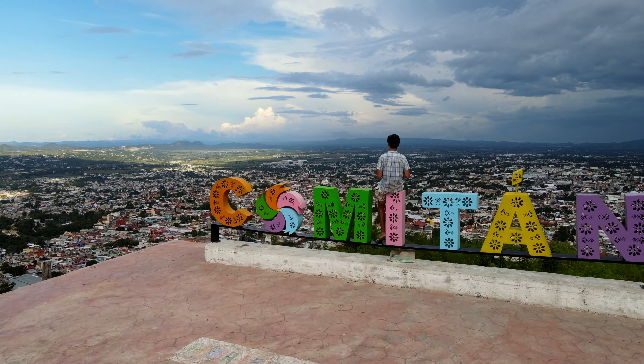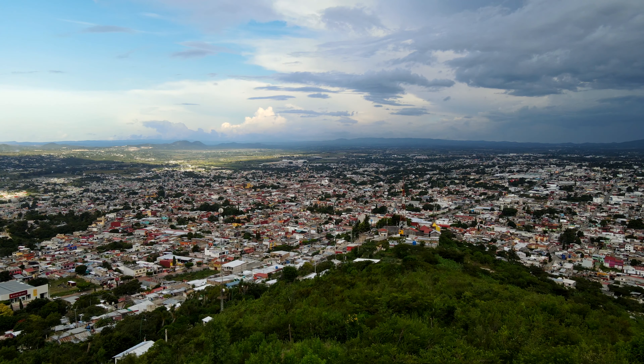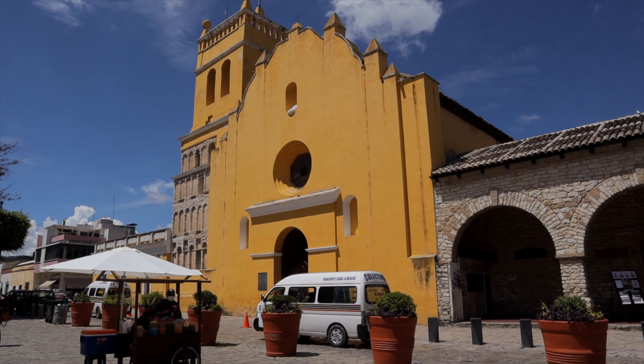The view is actually incredible — you can see the entire city, and from up here you realize the city is not that big, maybe not even 10 square kilometers. After walking around today, it's clear Comitan is not a really big city, but it's a good jumping-off point for a lot of different things in this area, which we're going to explore tomorrow. Today was just to explore the town. It's a beautiful town, and there's a reason why it's a Pueblo Magico. The sun will be setting soon, so we're just going to chill here and wait for the sunset over Comitan from the viewpoint.